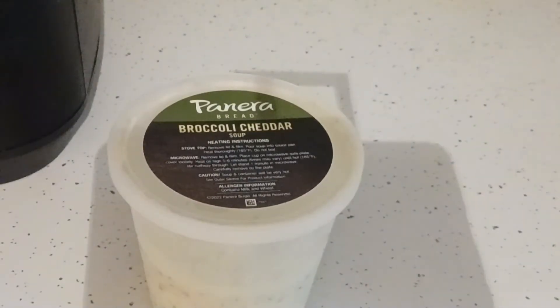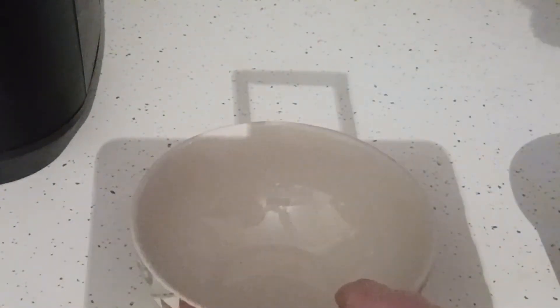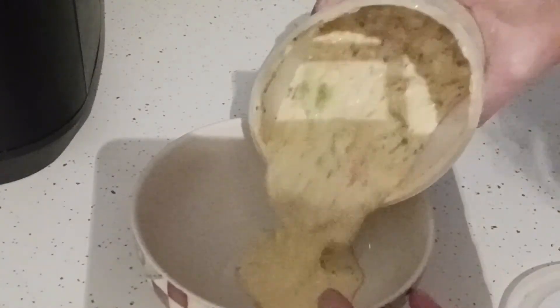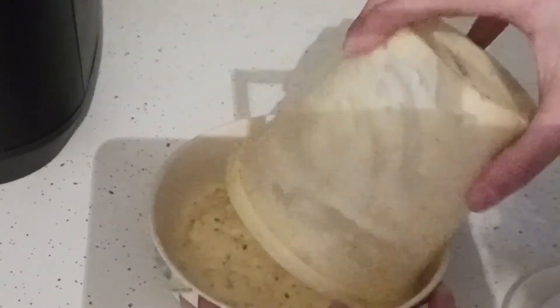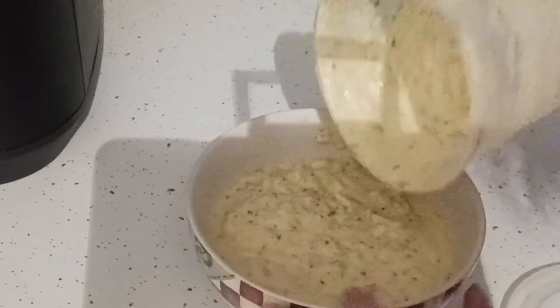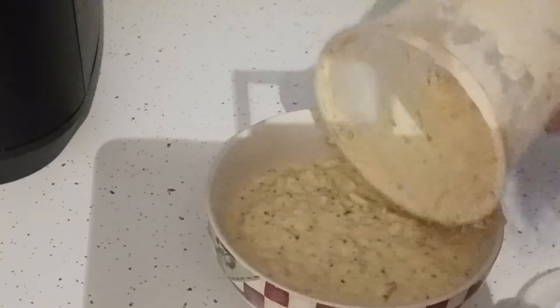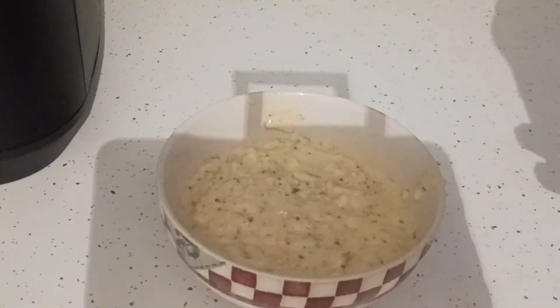This is that Panera soup. As soon as the wings are done, I'm going to heat it up in a bowl. I have a microwave lid — I take a lid and cover the bowl so it doesn't splatter. I save these containers for gifting food to my friends and neighbors. They're really good quality containers, though not microwavable. I usually put the soup in for about 90 seconds.